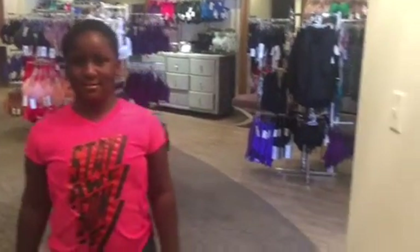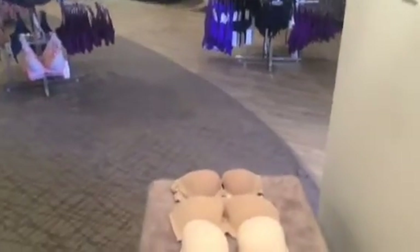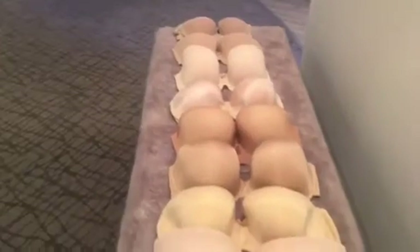Good morning and welcome to the Saturday Style Series. Today we are going to talk about strapless bras. Do you need a strapless bra?